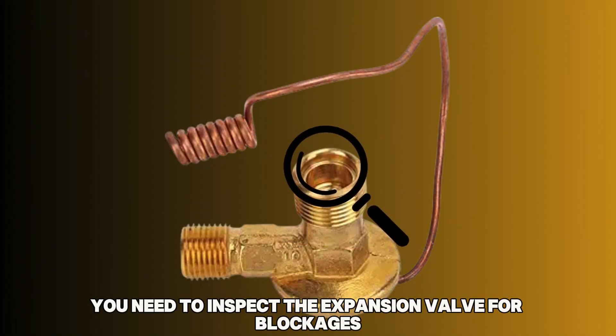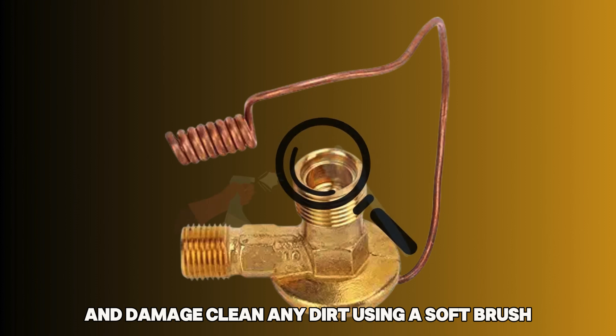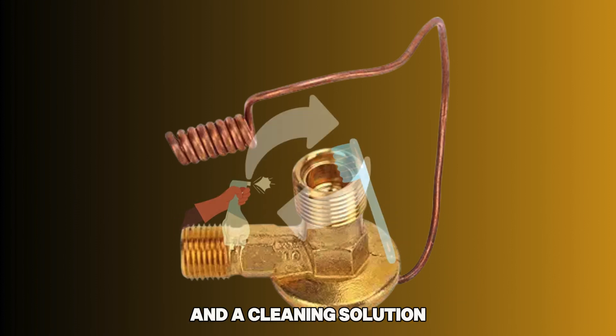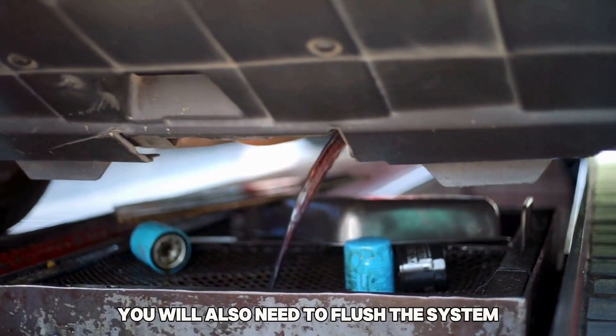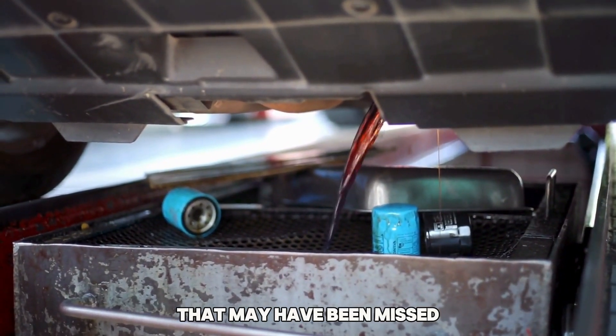In such a case, you need to inspect the expansion valve for blockages and damage. Clean any dirt using a soft brush and a cleaning solution. If the expansion valve is damaged, it needs to be replaced. You will also need to flush the system to get rid of any contaminants or debris that may have been missed.